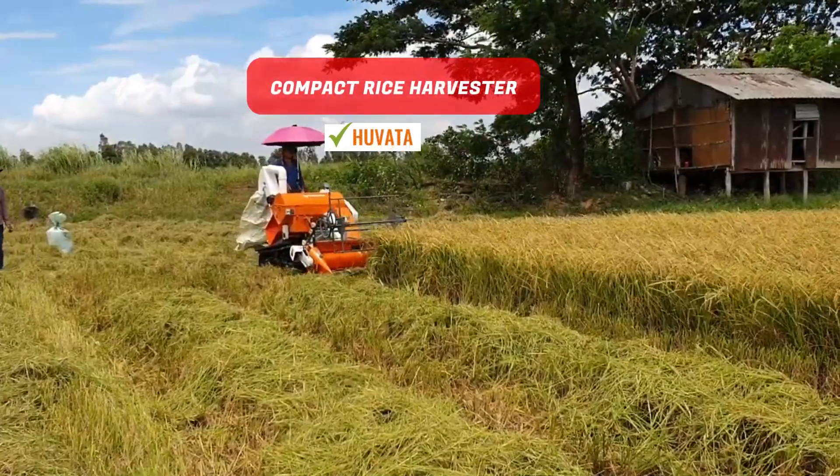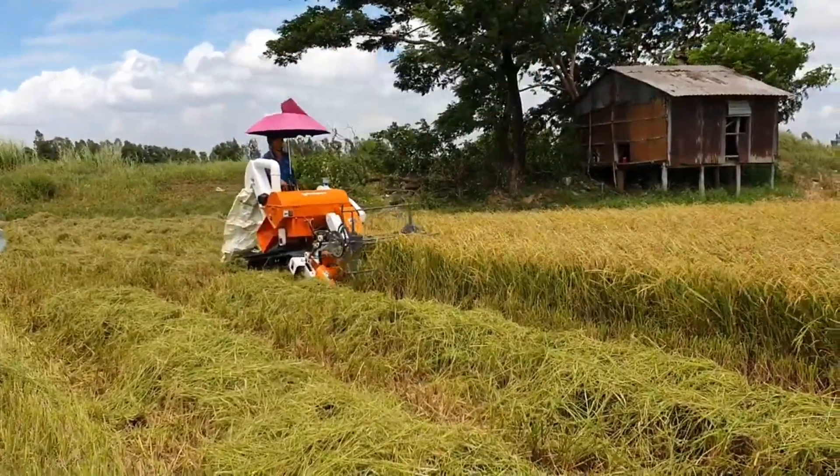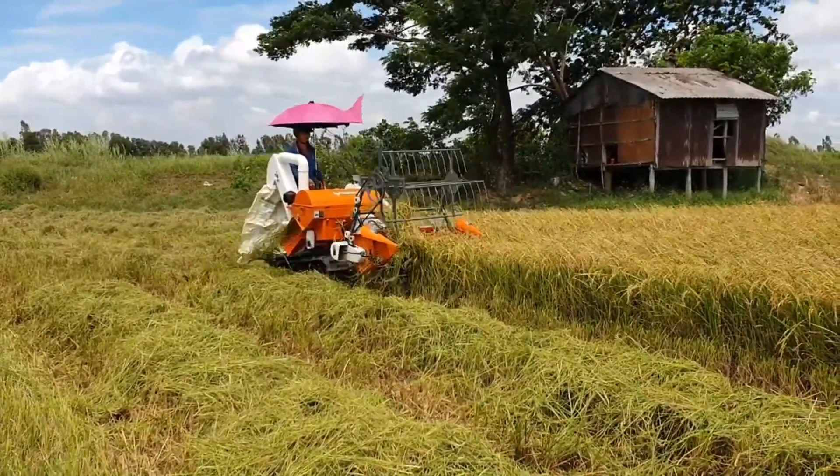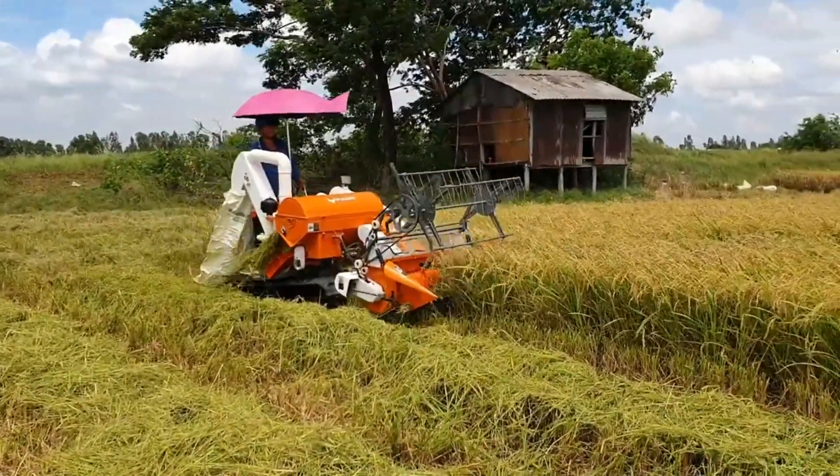Compact Rice Harvester. This multifunctional combine is designed for operations in small fields, hilly and mountainous terrains. It presents a practical and enjoyable solution for rice harvesting.